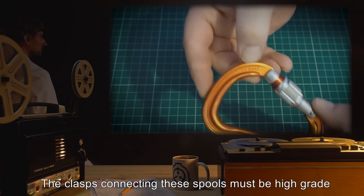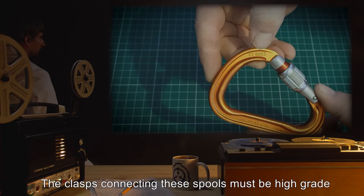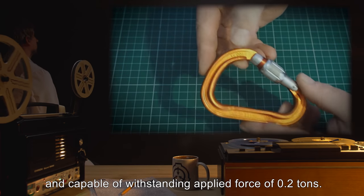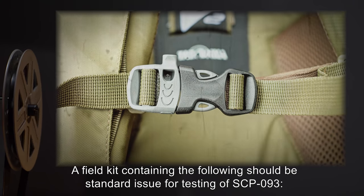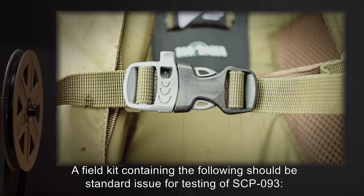The clasps connecting these spools must be high-grade and capable of withstanding applied force of 0.2 tons. A field kit containing the following should be standard issue for testing of SCP-093.